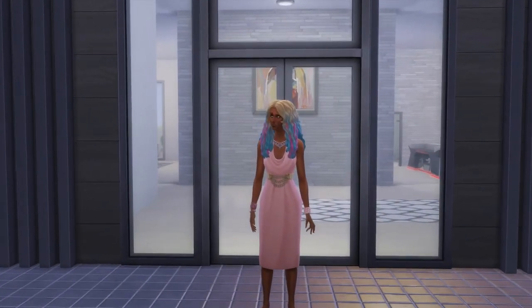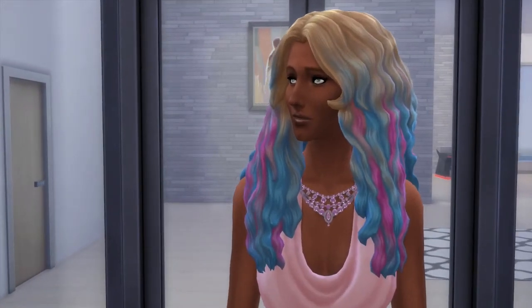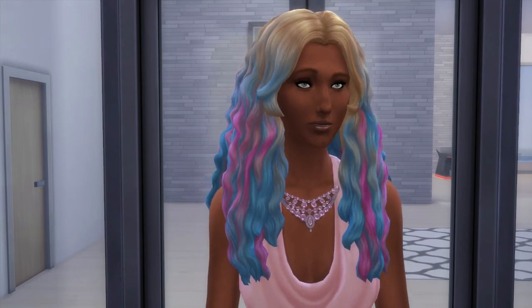Okay guys, so that concludes our tour of the Bailey Moon Manor. I hope you all enjoyed this — I know I did. I feel rich, I feel relaxed, and I am very happy with this house. Okay guys, bye!